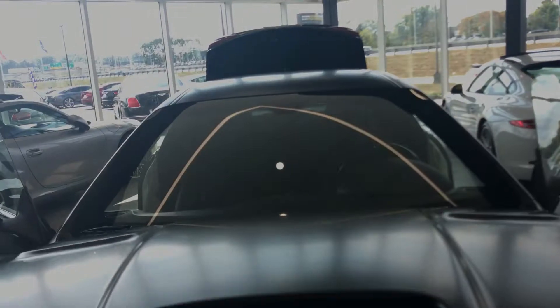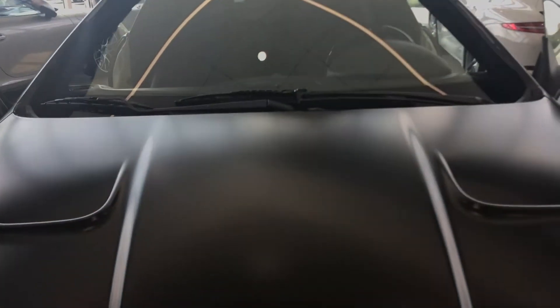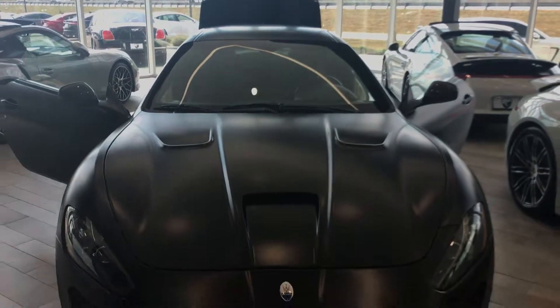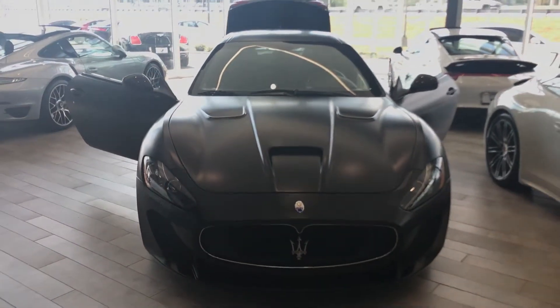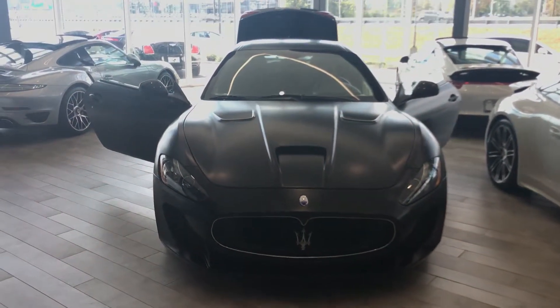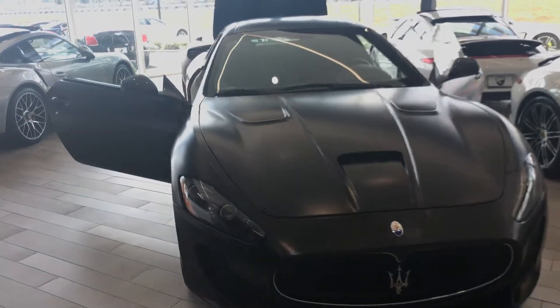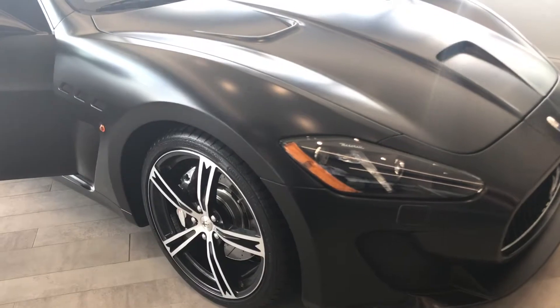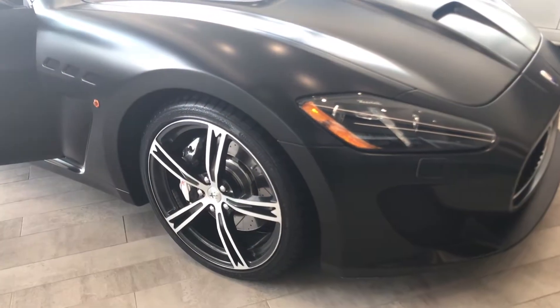Here's the engine bay, also with the carbon fiber in the hood. Absolutely beautiful vehicle — it honestly gets the most compliments out of anything we've got, which is saying quite a bit.